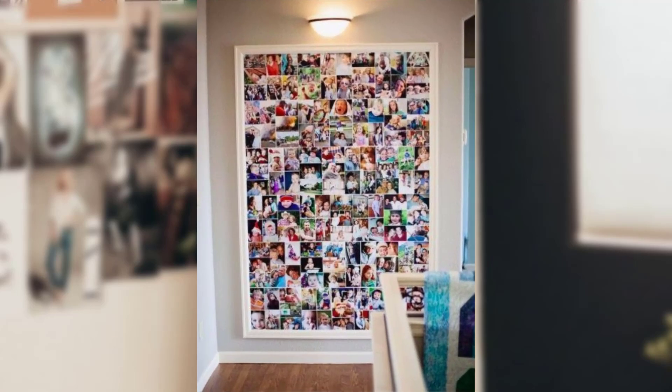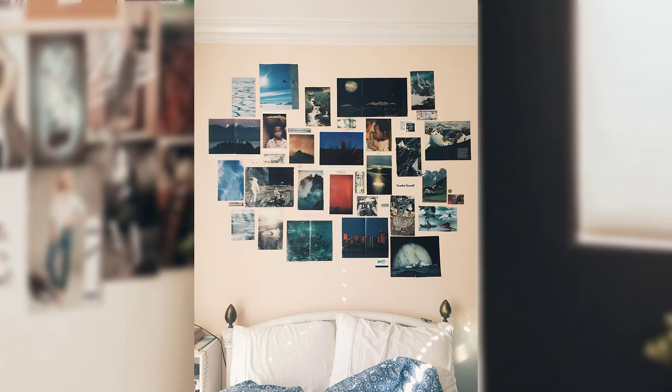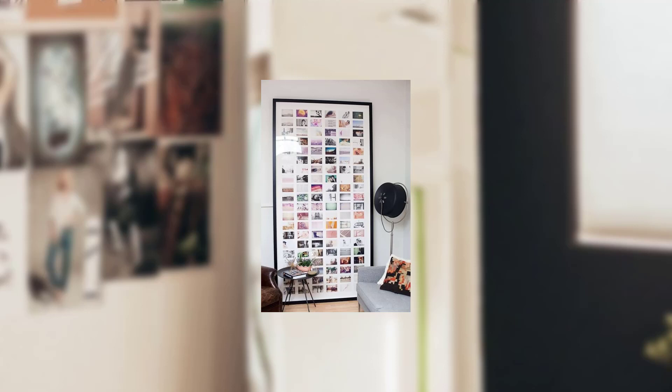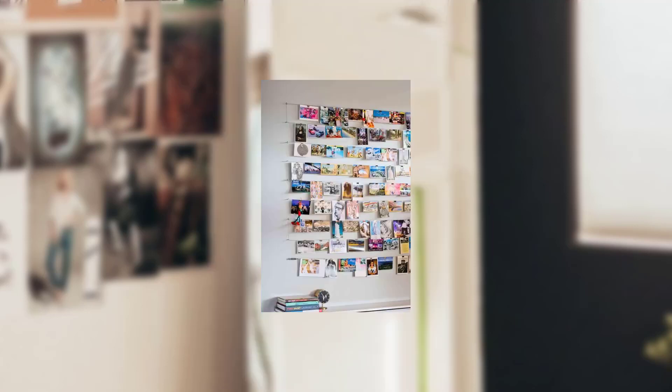4. Travel Wanderlust. If you have a passion for travel, create a wall collage that captures the spirit of nostalgia. Print and frame pictures and maps of destinations. Include plane tickets and souvenirs to relive your journeys. The collage will not only showcase your gathered experiences but delight anyone who gazes upon it.